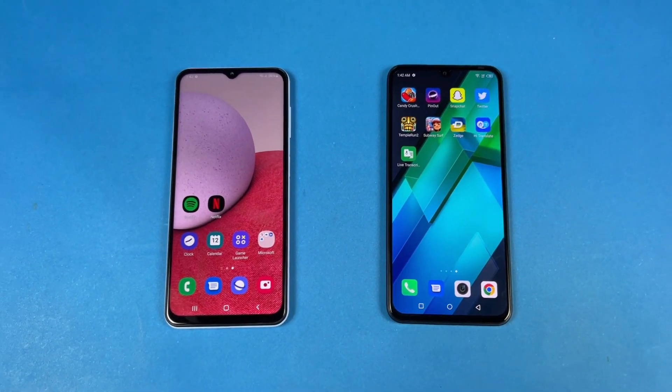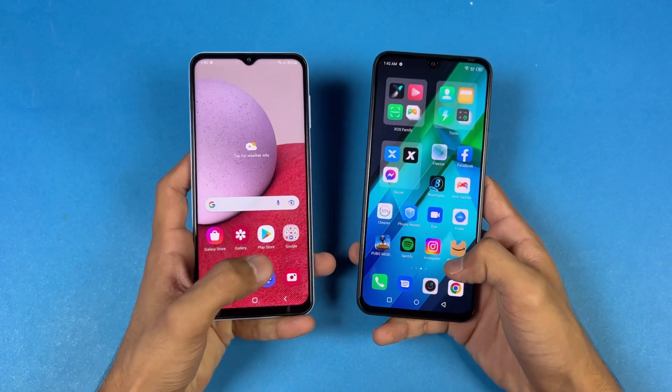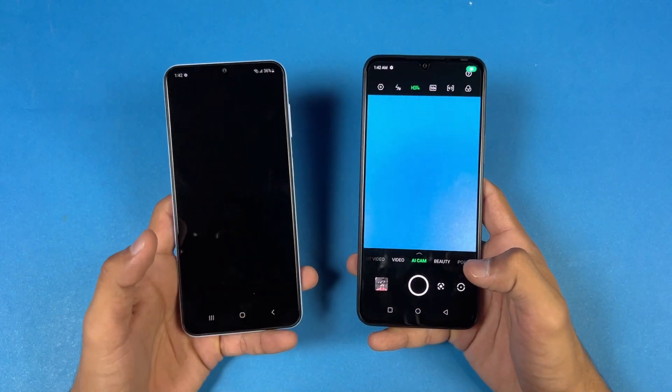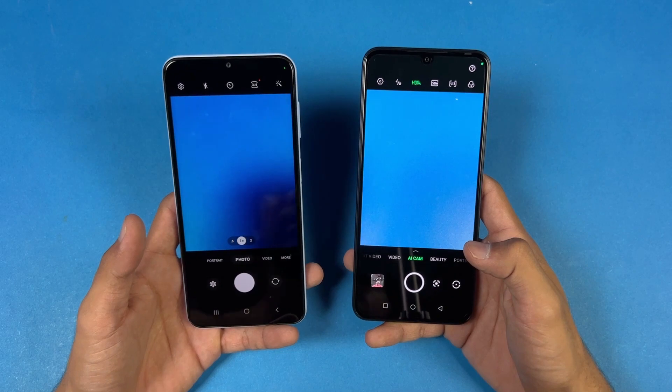Now let's launch the cameras on both phones using the default camera application. Let's see who is fastest — and the camera opens more quickly on the Infinix Note 12 compared to the Samsung.